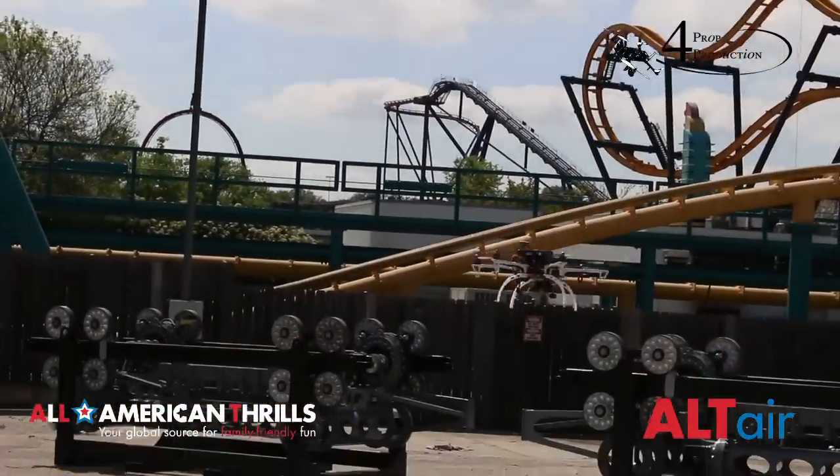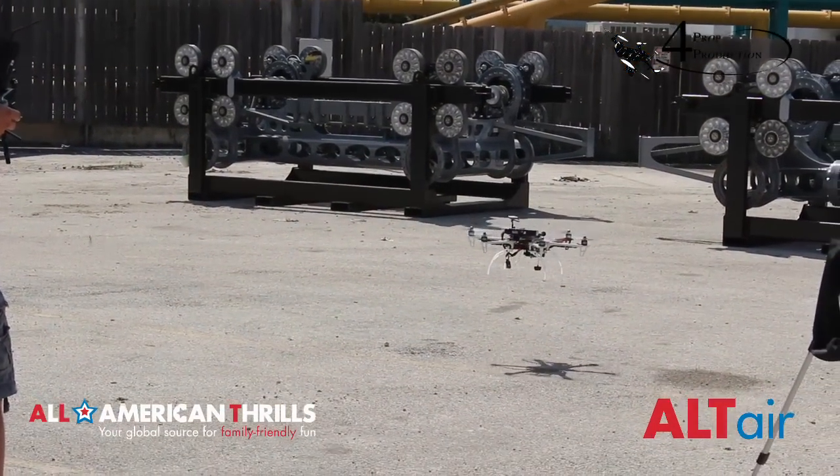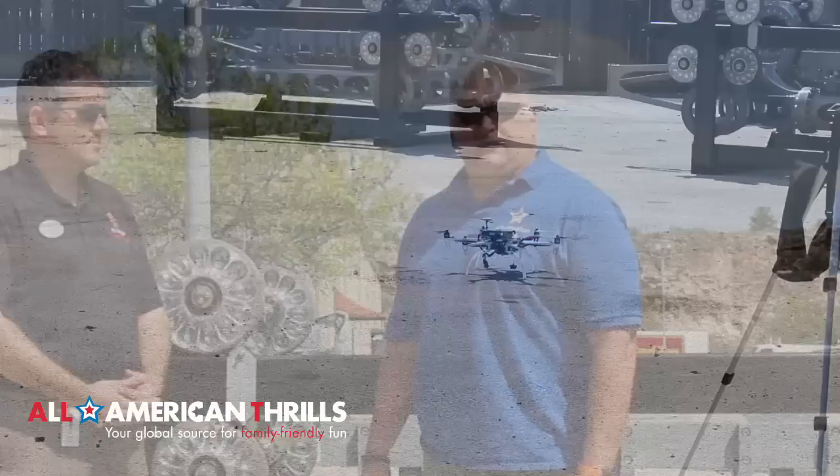Altair is coming in for a landing, and we're going to take it over to Jay and Jeffrey right now. I'm Jay Crick with All American Thrills Altair, and we're back here at Six Flags Fiesta Texas, and I'm here with Jeffrey Siebert, and we're going to discuss the finished product.